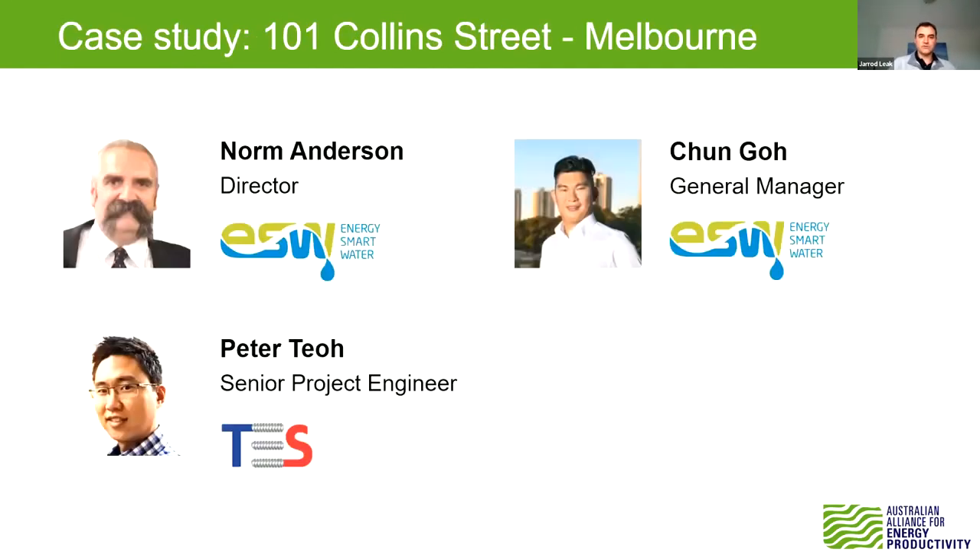Today we have three speakers who have lived through a couple of installations. First, we have Norm Anderson, director of Energy Smart Water, who is soldiering on despite being unwell. We also have Chun, the general manager, and from their sister company Thermal Energy Solutions, Peter Toe, who will take us through a project where heat pumps have been installed in buildings.